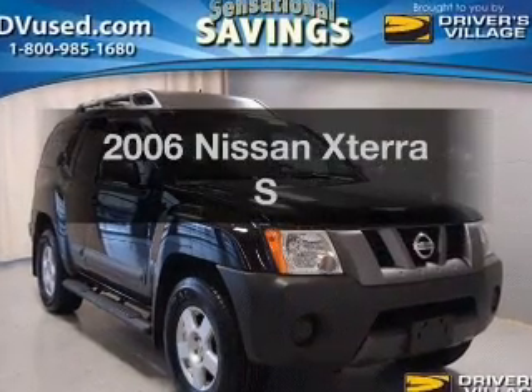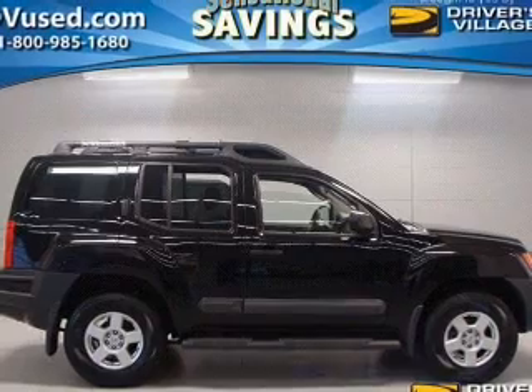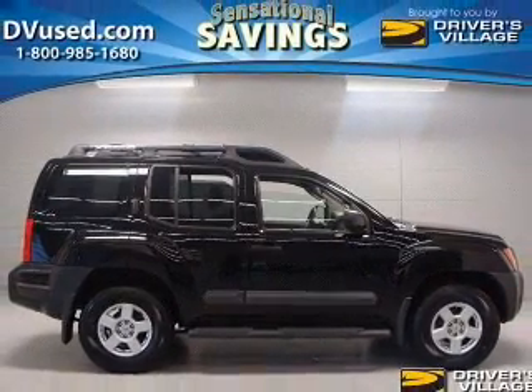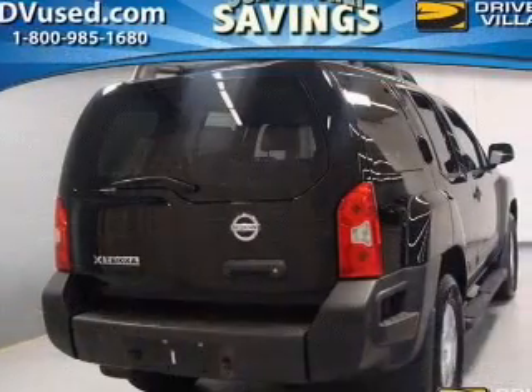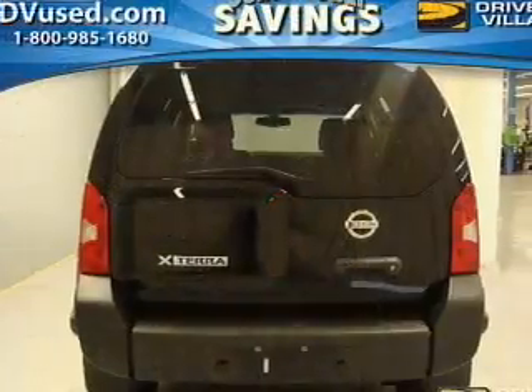Get noticed in this 2006 Nissan Xterra. If you're looking for an automobile with great attributes, look no further. The powertrain includes four-wheel drive with a reliable six-cylinder engine, driven by a five-speed automatic transmission.